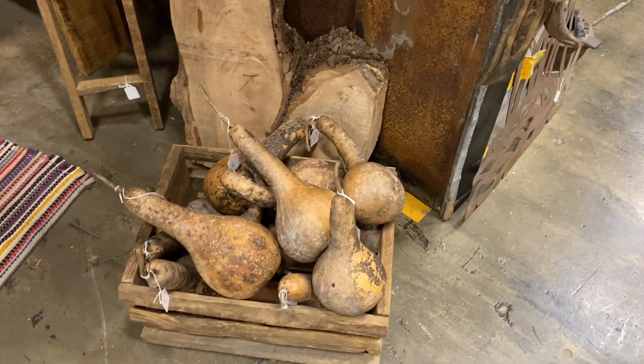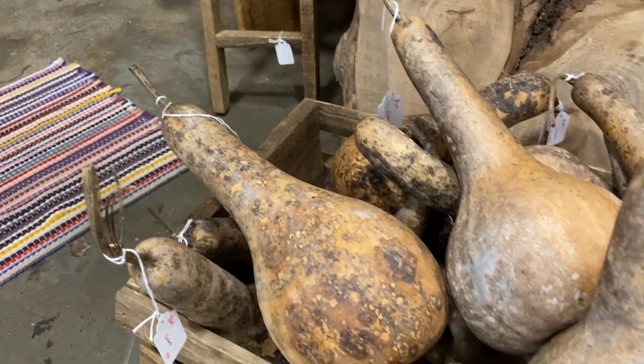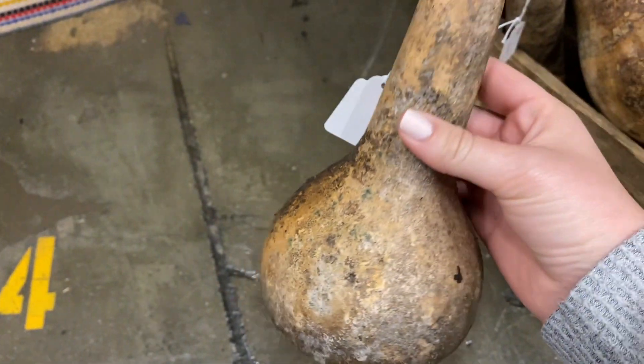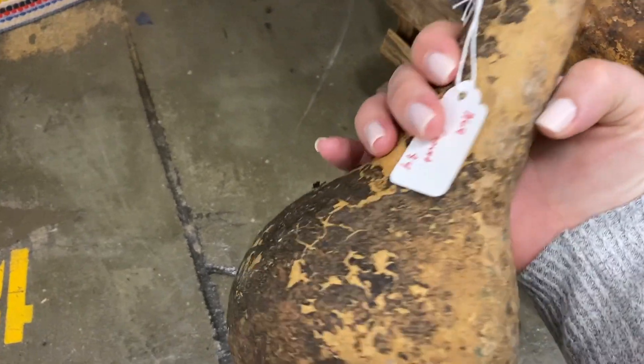Dried gourds are a really great organic way of styling for fall. You can have them as is on their own, or you can always get some smaller ones and put them in a bowl.